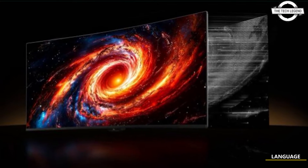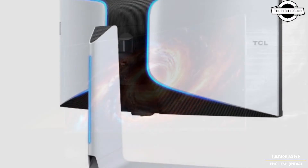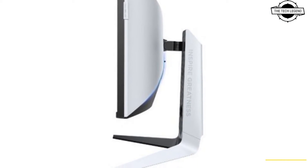Hello friends, welcome to the Tech Lesson channel. Today I will talk about TCL's high-end mini LED gaming monitors. TCL has unveiled two mini LED gaming monitors: the 34 R83Q and the 27 R83U.